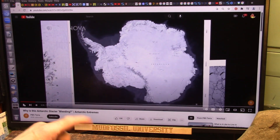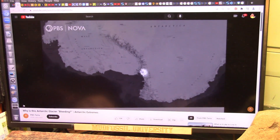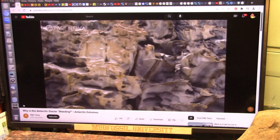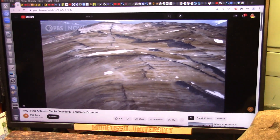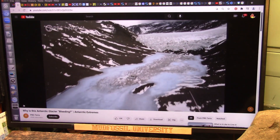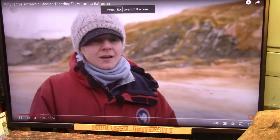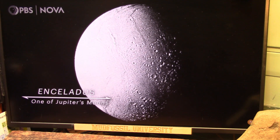One percent of the continent isn't covered by ice. Instead, here we find craggy mountains and rock carved by wind and grit to form impossible-looking sculptures. It looks more like Mars than Earth. This makes the dry valleys one of the most scientifically interesting regions to study on the planet — a great analog for both Mars and a place like Enceladus.